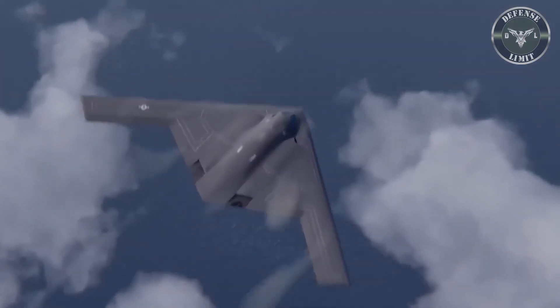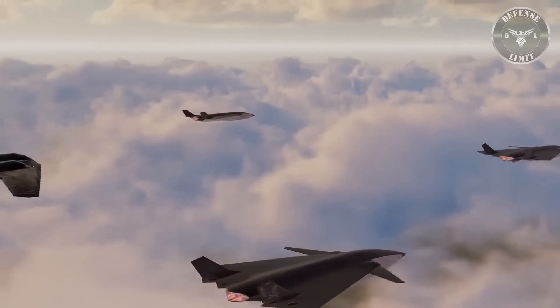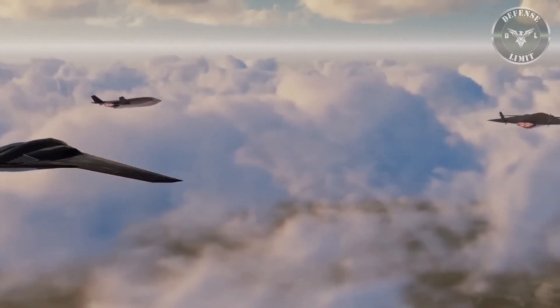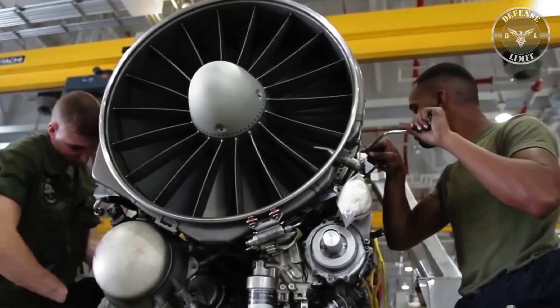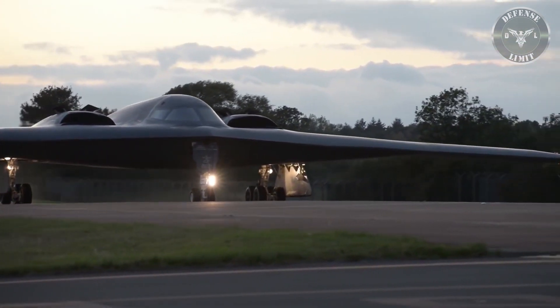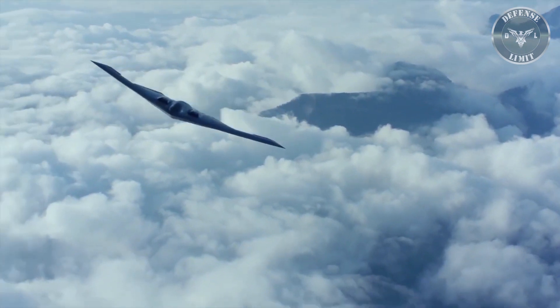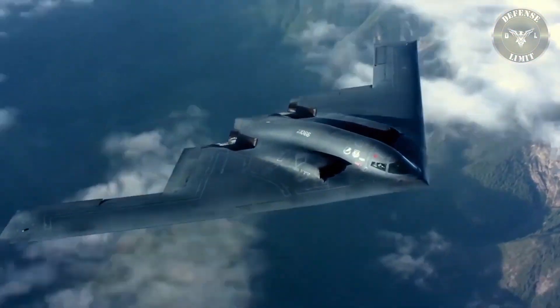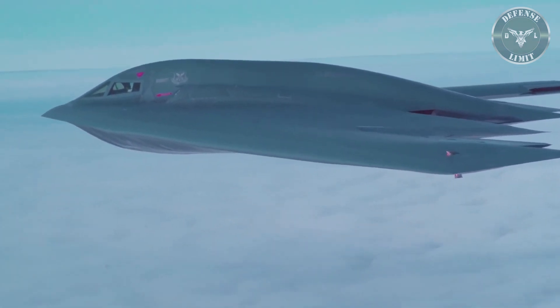This next-generation stealth bomber was launched at the Northrop Grumman weapons manufacturing facility in California during a grand ceremony attended by high-ranking U.S. officials. The U.S. Air Force plans to buy at least 100 B-21 aircraft, each costing 700 million U.S. dollars — nearly IDR 11 trillion. According to a Northrop Grumman spokesperson, the B-21 will be the backbone of their future bomber force.